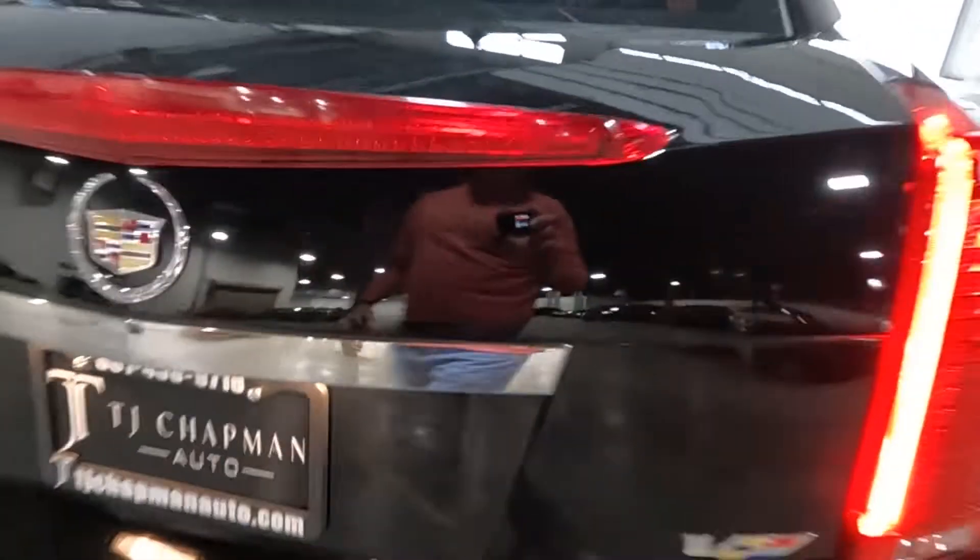Then you can just drop that down if you'd like. Coming down here you have your shifter, park brake, there's a key fob with remote start and remote trunk release, cup holders, additional 12-volt power there and another one right here. As you come up above, you're going to have your controls for your sunroof, and that about wraps it up for this Cadillac on the interior.